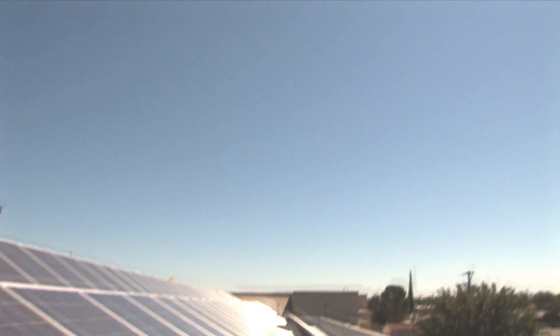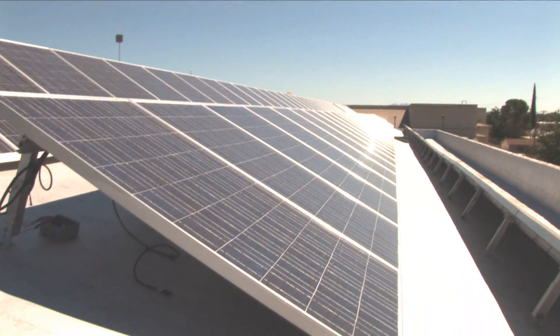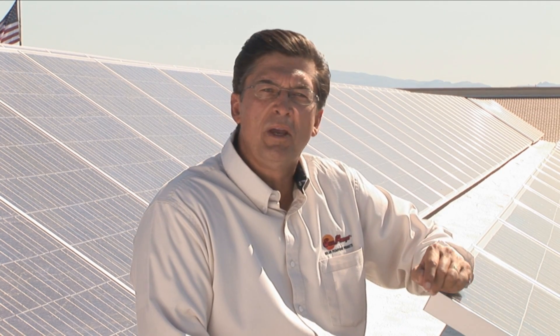From then on, the power they produce is free. Sharp solar modules carry a 25-year warranty and will still be converting sunlight to electric power for over 30 years. This means you are investing in a long-term independent power source that will be producing power as long as there is sunlight — and remember, sunlight is free, so why not use it?